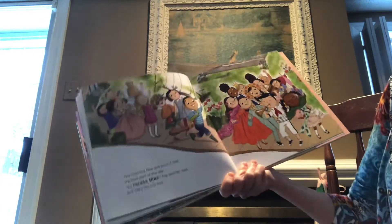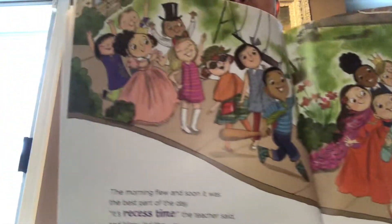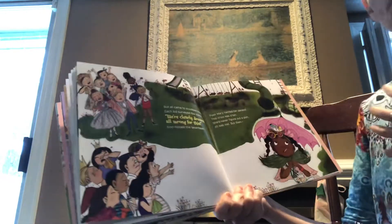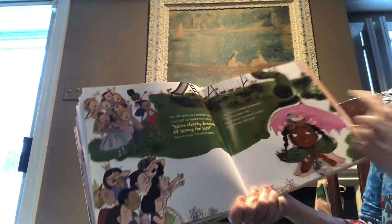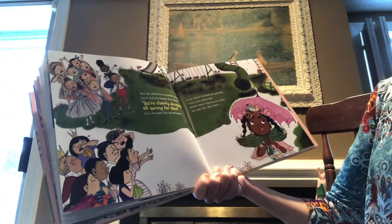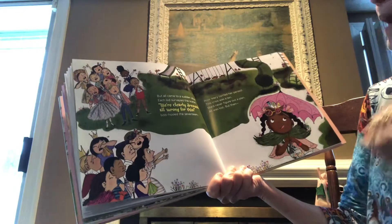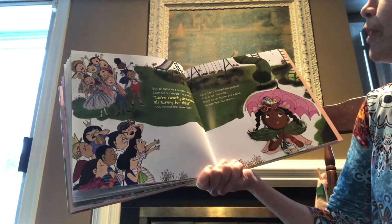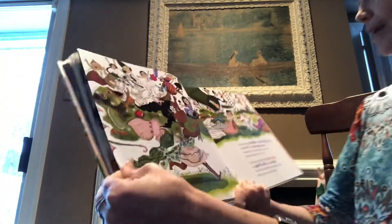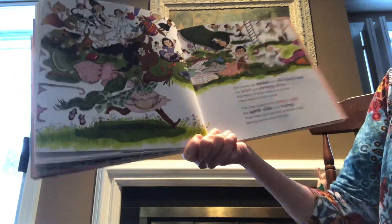So the morning flew and soon it was the best part of the day. It's recess time, the teacher said, and Mary led the way. Look, she's leading all her glamorous friends to recess. But all came to a sudden stop — each kid surveyed the scene. Look, the playground — it's a little muddy, a little dirty to play on. We're clearly dressed all wrong for this, boo-hooed the seventeen. Poor Mary twirled her parasol. The crisis was a ten. She'd never figured out a plan. All was lost. But then — she came up with an idea! She tossed her shades and silk-lined cape, her scarf and strappy shoes. And Mary's friends were just as fast, there was no time to lose.